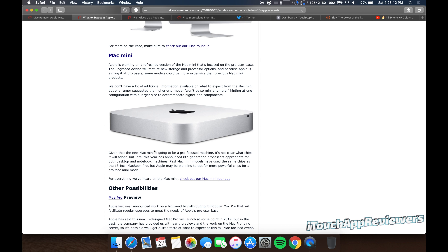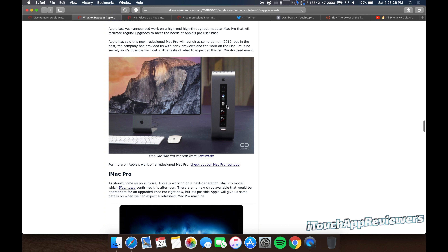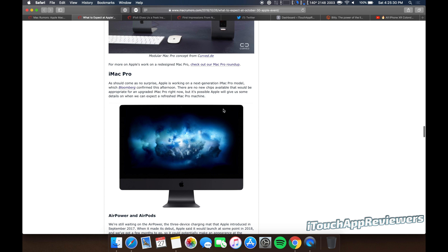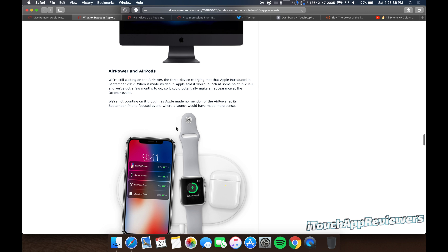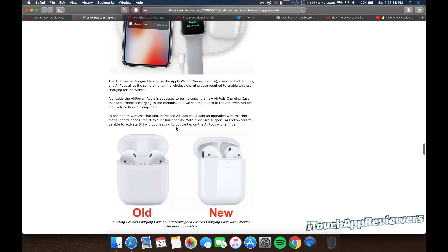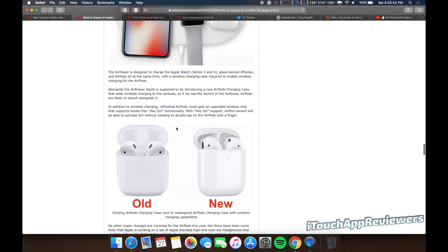Then we got the iMacs, which we don't expect a radical redesign — and I really think they need one. I think they need to get rid of those bezels because they just look so outdated, like so 2008. If they can get rid of the bezels, that'd be great, but we don't expect that. We expect at the event just some Intel processor improvements with the 8th Gen in there.